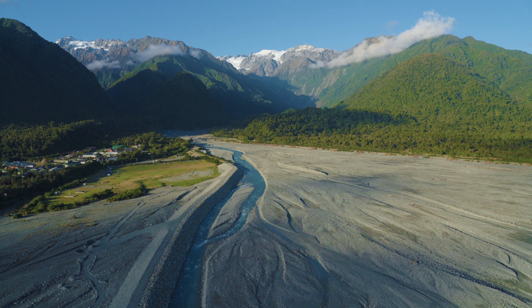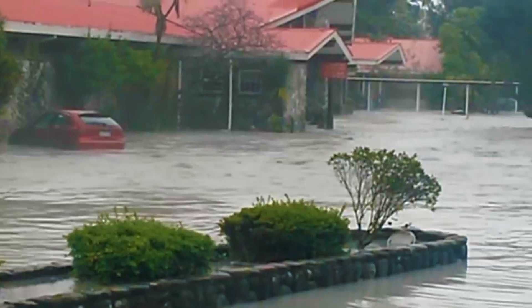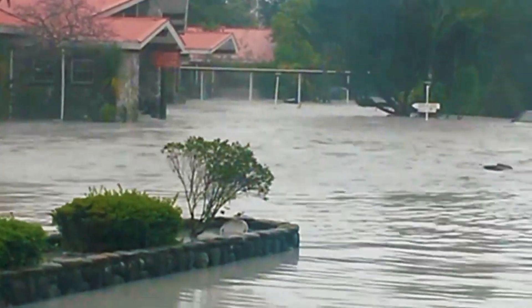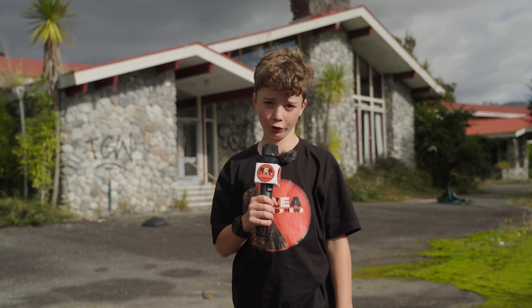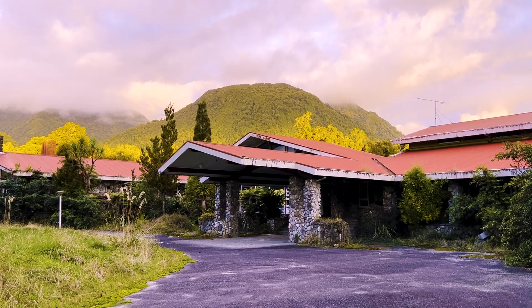The Waiho River next door is rising every day and most recently flooded the town in 2016 and 2019. Nine years ago, this hotel was considered one of the fanciest hotels in Franz Josef until it got washed out in the flood.